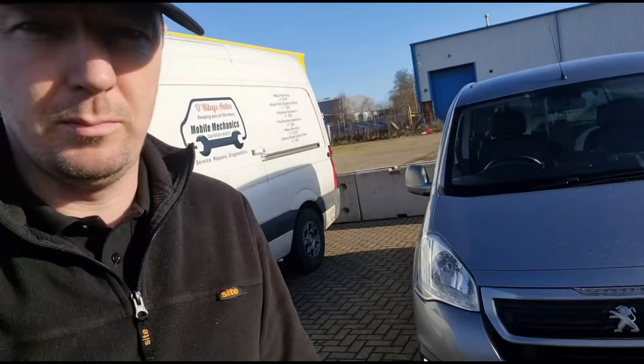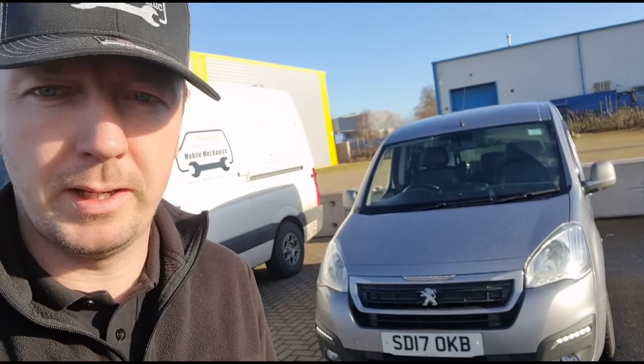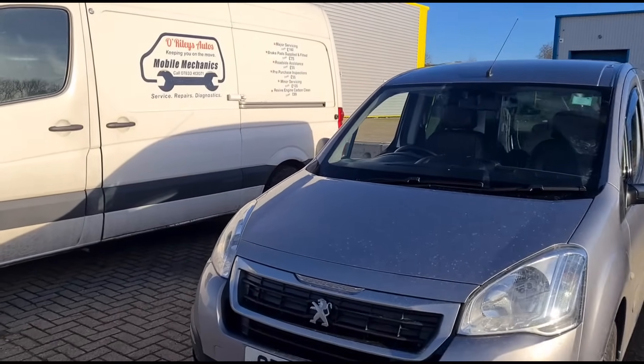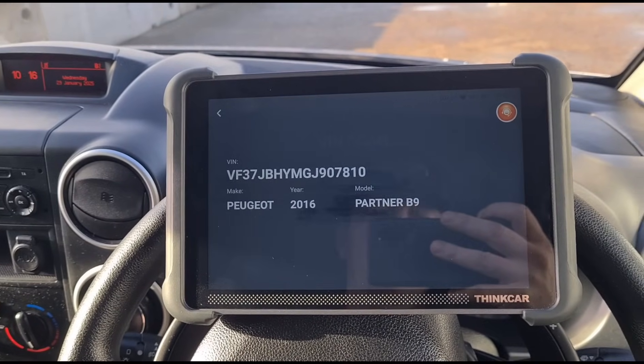Hello again, it's Jimmy here at Riley's. I have here a Peugeot Partner van — the taxi version — with an automatic gearbox. We're going to get inside and have a look at what's going on with this one, and get it hooked up to the scan tool.